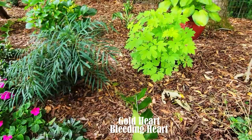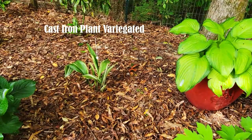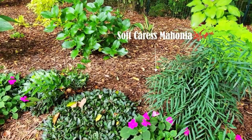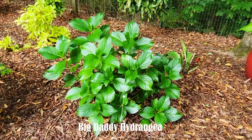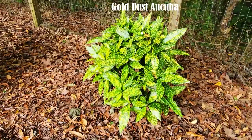This is a Gold Heart bleeding heart — not in bloom — and behind that is Guacamole hosta. I keep a lot of my hostas in containers just because I get a lot of voles and moles. Then I have a variegated cast iron plant, a Soft Caress mahonia. I recently added a Big Daddy hydrangea — I didn't get any blooms from it due to the arctic blast. Florida Sunshine leucothoe brings a big pop of color to the shaded area, followed by the Gold Dust aucuba.